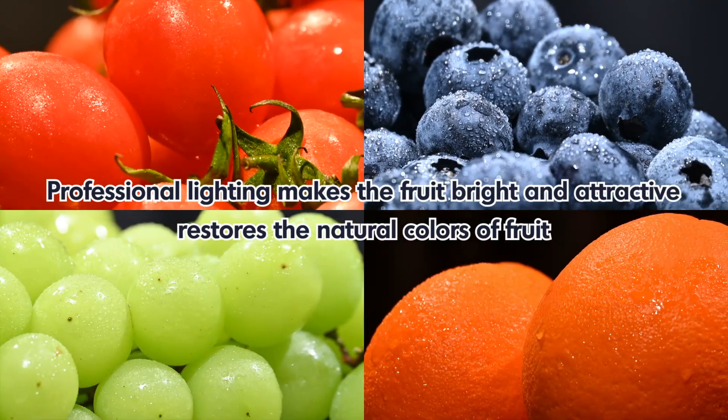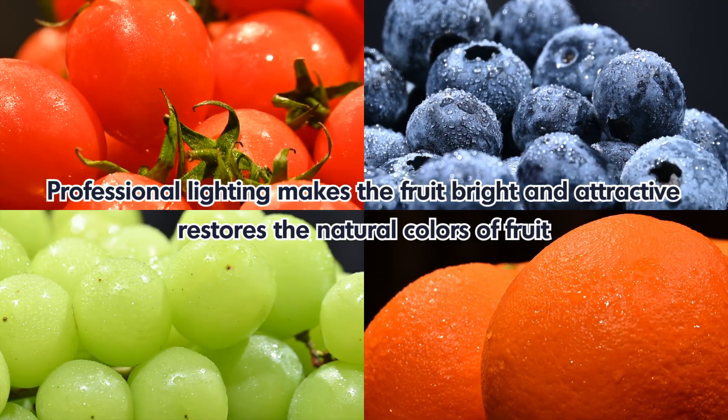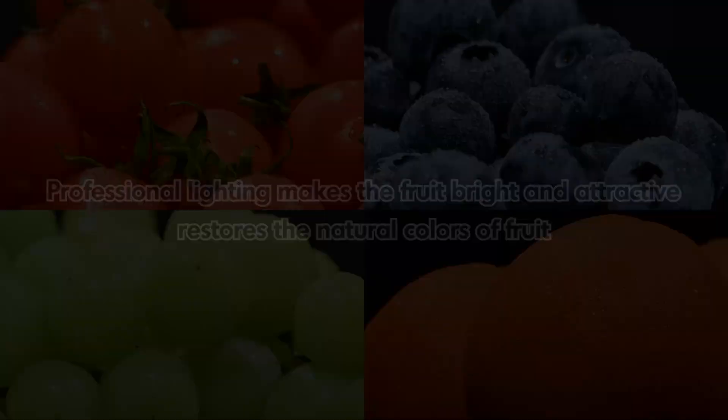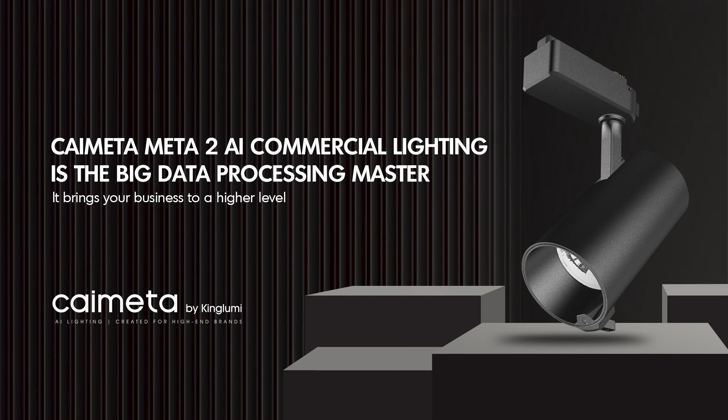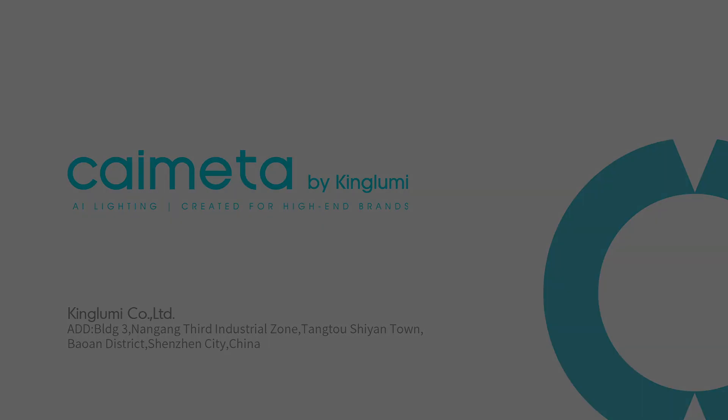Professional lighting makes the fruit bright and attractive, restoring the natural colors of fruit. Kai Meta 2 AI commercial lighting is the big data processing master — it brings your business to a higher level.